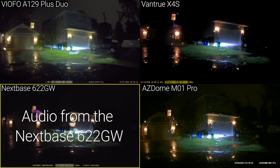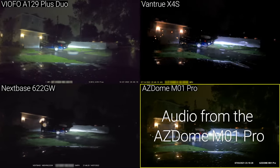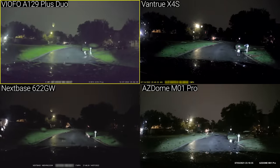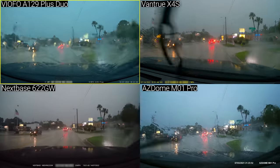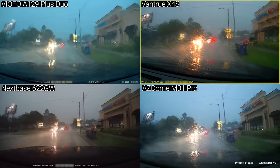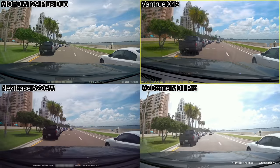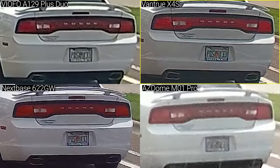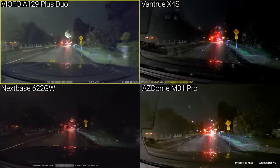Other cameras that I tested in this category were the Nexbase 622GW, the Vantrue X4S, and the AZ-Dome M01 Pro. To me the Viofo A129 Plus Duo just has the right mix of field of view, video clarity, low light performance, and price. If you are in the market for a higher resolution camera, the Viofo does come in a 4K version, but you can expect the night performance to be slightly worse as the resolution increases. The $250 Vantrue X4S also ticks all my boxes, and has a 4K resolution front facing camera with 131 degrees of field of view. Because of the higher resolution and lower field of view, details will be slightly more clear with the X4S than they are with the A129, but in my opinion the A129's significantly better night performance more than outweighs the slightly better daytime performance of the X4S.